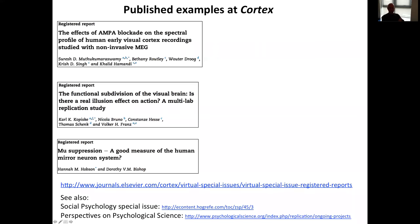I'll show a couple of published examples of registered reports at Cortex. We have three examples: a neuropharmacological study using MEG, a multi-site replication of a behavioural effect, and another MEG study on mirror neurons. Like most of the registered reports we see, these were led or heavily contributed to by early career researchers. This is an ongoing theme — registered reports are very popular with the young scientific community. You can read all the first six registered reports at Cortex in our virtual special issue.